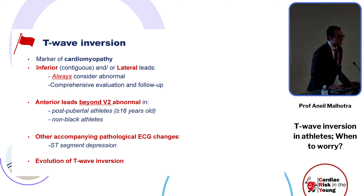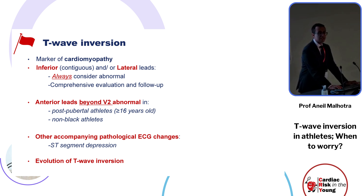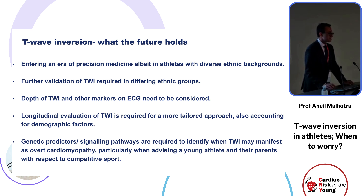As Professor Corrado eloquently highlighted, serial evaluation is needed. T-wave inversion is not just a one-off phenomenon — any observed T-wave inversion should be compared to previous ECGs of the individual. This is especially important as we enter an era of precision medicine with athletes from diverse backgrounds.